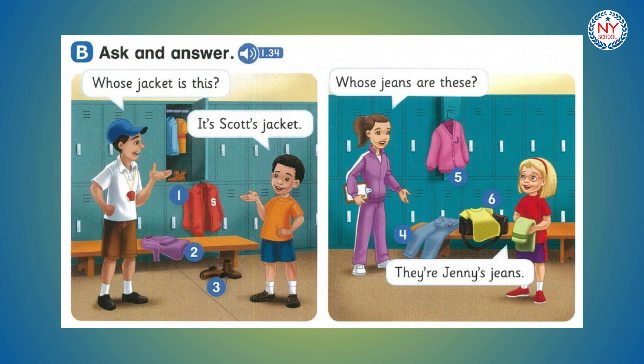Number 4. Whose jeans are these? They're Jenny's jeans. Number 5. Whose sweater is this? It's Jenny's sweater. Number 6. Whose t-shirt is this? It's Jenny's t-shirt.